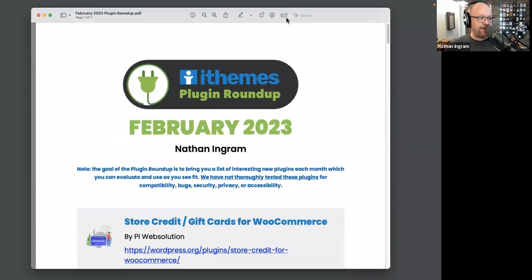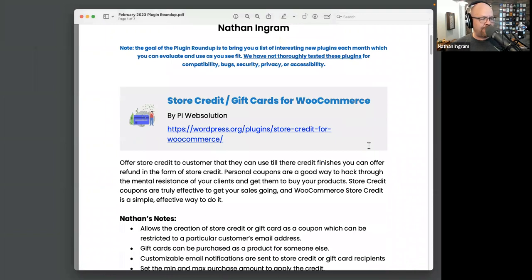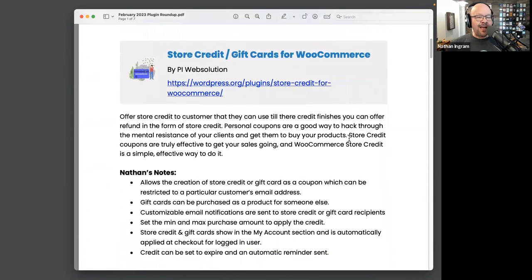Let's start talking about plugins! It is February 2023, and we've got 12 or 13 plugins in this roundup. We're going to start with a couple of WooCommerce plugins. I've gotten questions about this in office hours — whether there was a plugin that would allow you to do gift cards for your WooCommerce store, or maybe just store credit. This plugin does both of those things, because really they're kind of the same thing. It's called Store Credit Gift Cards for WooCommerce.